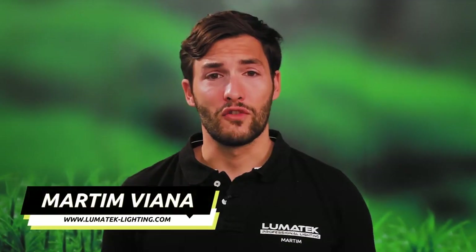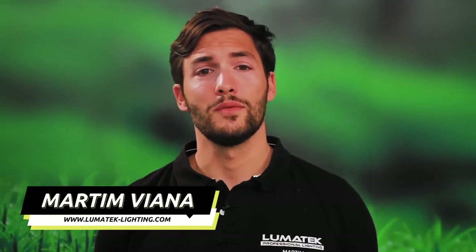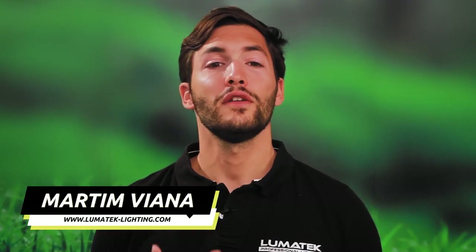Hi, I'm Martin Viannet, Director of Business Development and Commercial Sales at Lumatec, and I'm really excited to finally introduce to all you growers out there the most powerful grow light on the market: the Zeus 1000W Extreme PPFD CO2.